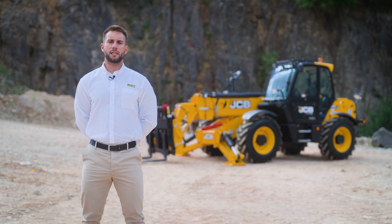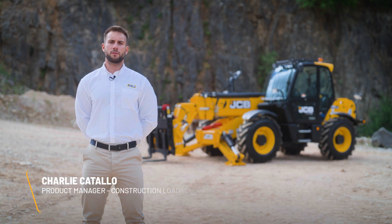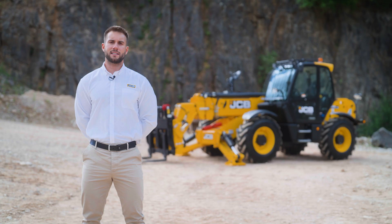Hello, my name is Charlie Catallo and I am the Product Manager for Construction Loadall here at JCB. Today I'm going to talk to you about one of JCB's latest innovations, JCB IntelliSense.